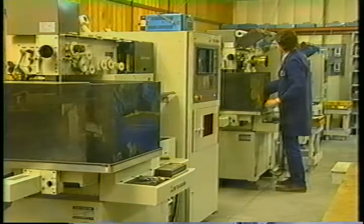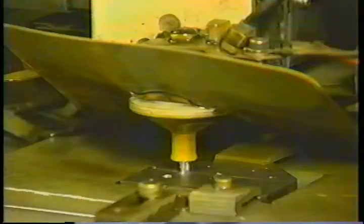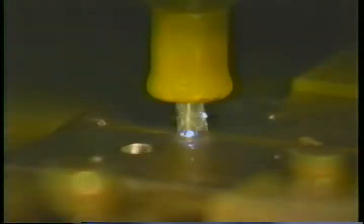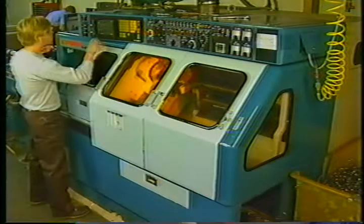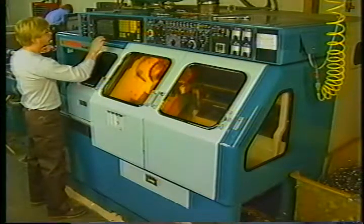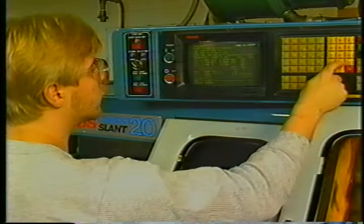Othi utilizes state-of-the-art, high-tech equipment for all procedures. These wire EDM machines cut with extreme precision. The machines can maintain tolerances of up to one-tenth of one-thousandths of an inch. We also utilize computer numerical control machines for turning and milling. This CNC technology provides accuracy and consistency from job to job.